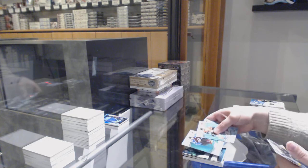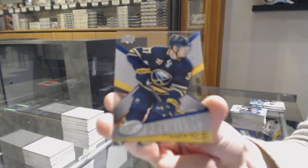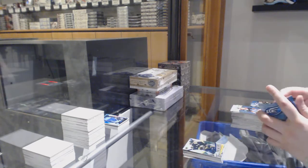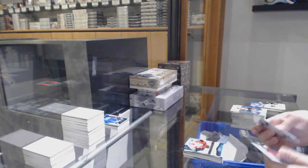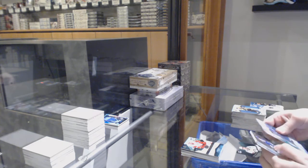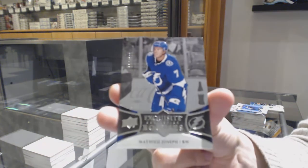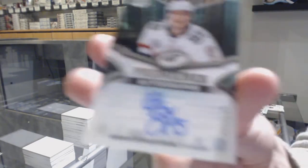Green for Colorado — Mikko Rantanen. Number 149 retro rookie for the Buffalo Sabres — Casey Mittelstadt. Green for the Rangers — Henrik Lundqvist. 9.99 for the Red Wings — Joe Hicketts. Green for Toronto — Auston Matthews. Exquisite rookie number 299 for the Tampa Bay Lightning — Matthew Joseph. And we've got an Ice Premiers Auto for the Florida Panthers — Henrik Borgstrom.